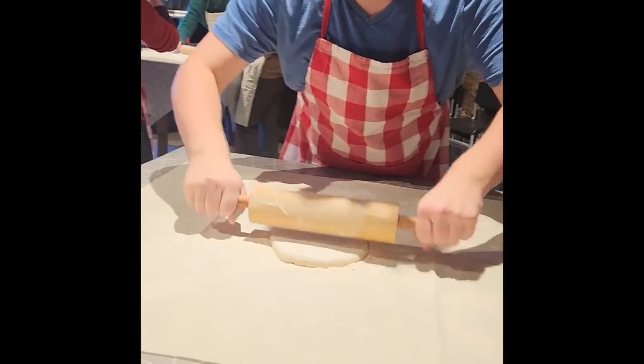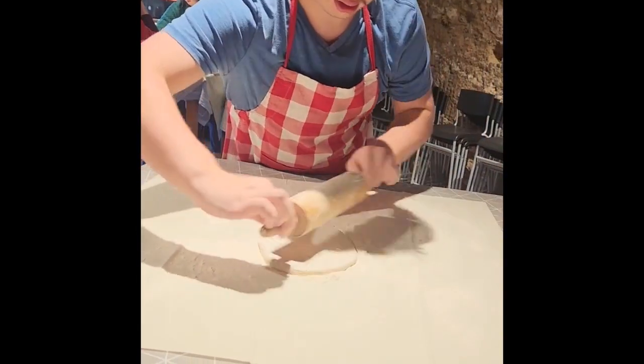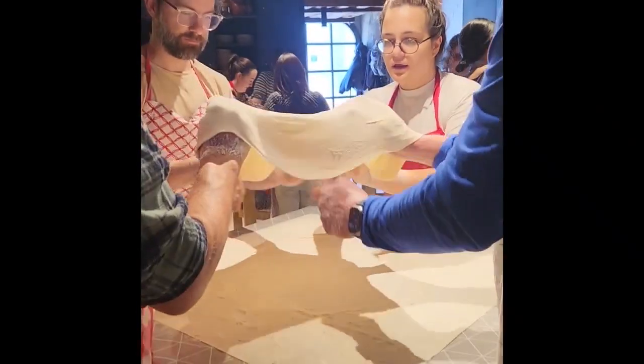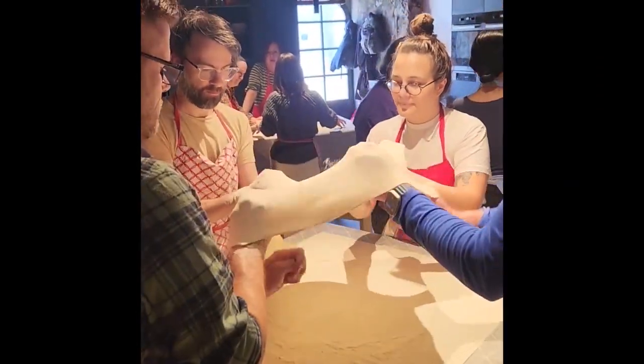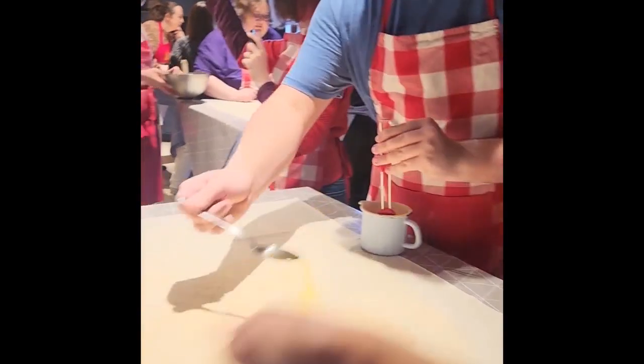We've got some video we want to run that shows you all actually making this apple strudel while you were on the trip. This was part of that culinary excursion. Yes, it was beautiful. The actual bakery was in the wall — it was in the mountains — so when you walked in, it was like a cave. Wow, that's really cool.